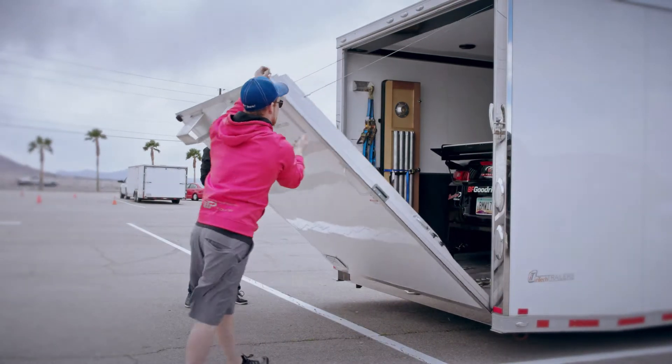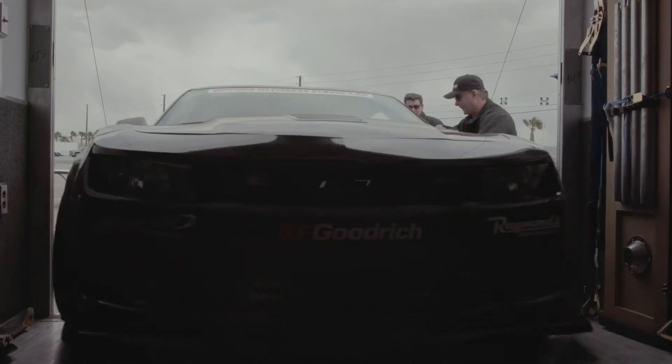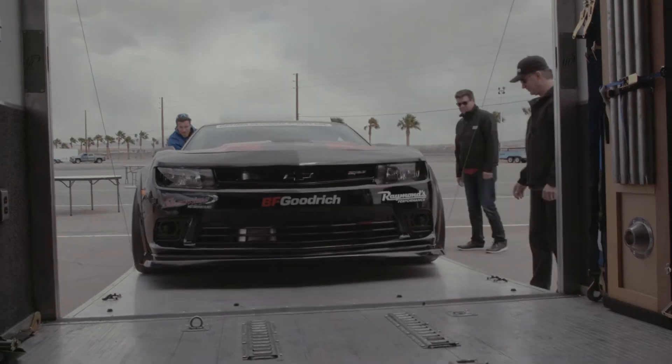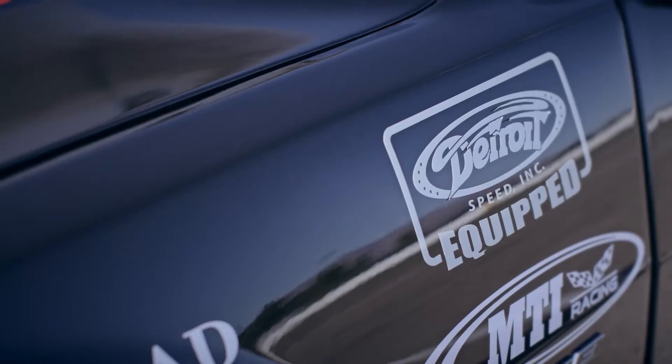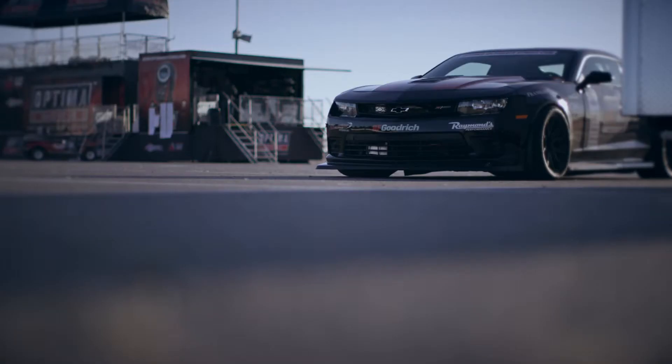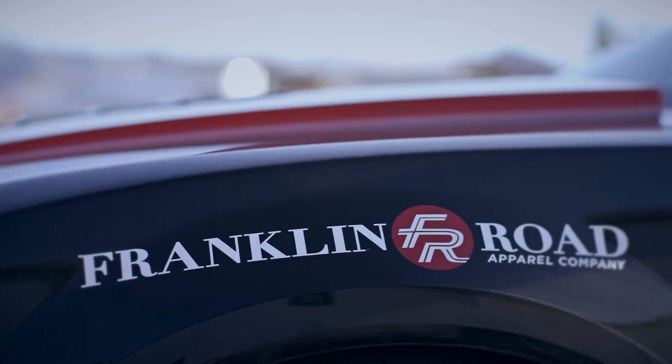When you first pull into the race weekend you kind of get butterflies. You're pulling into the racetrack, it's the first part of the weekend, and when the back door comes down and the car gets fired up and starts backing out, it's just like, cool man, let's go, let's get it on. I was kind of anxious to get the car out yesterday.